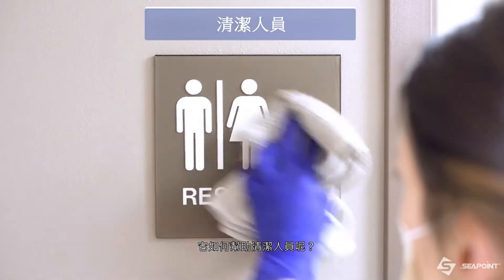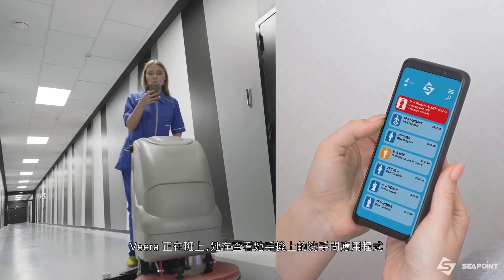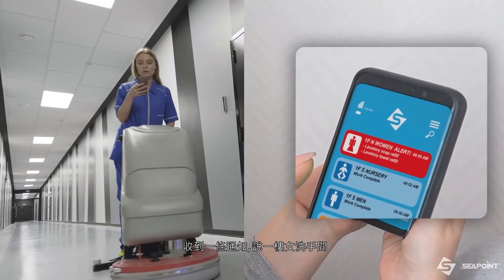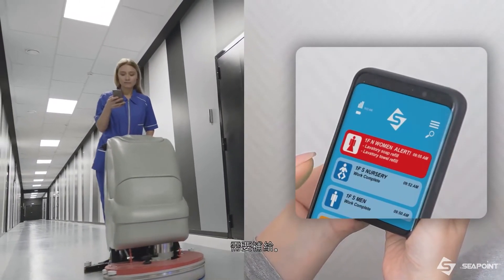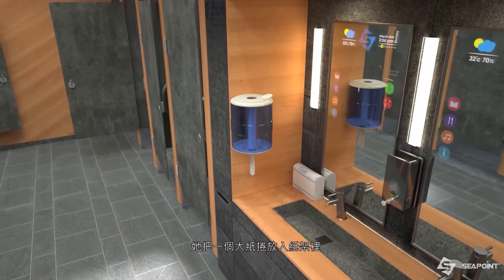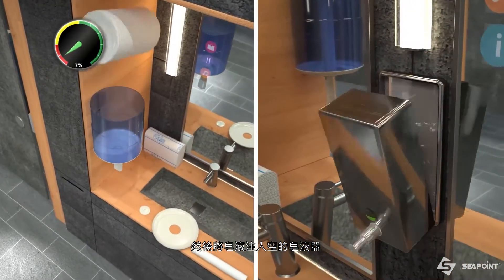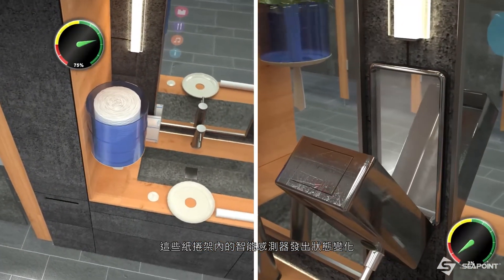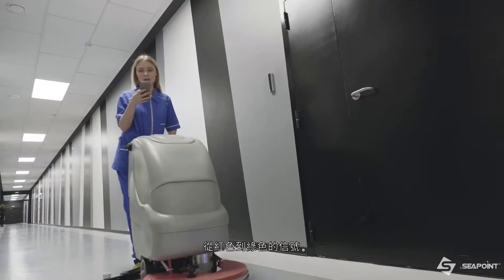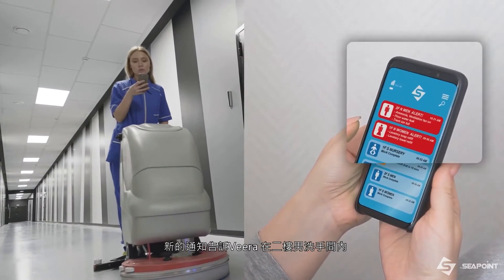How does it help cleaning providers? Vera is on duty as she checks the washroom app on her phone. A notification is received that the first floor women's needs supplies. She inserts a jumbo roll to the towel holder and fills liquid soap into the empty dispenser.